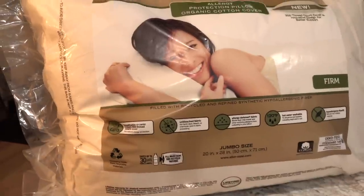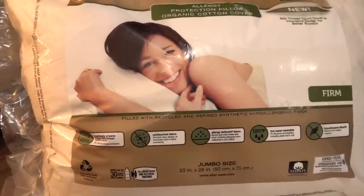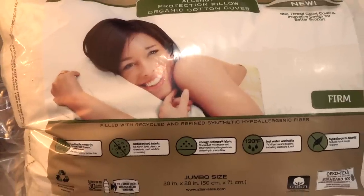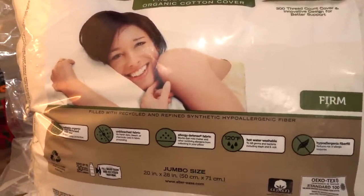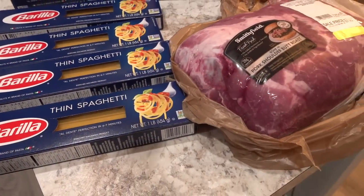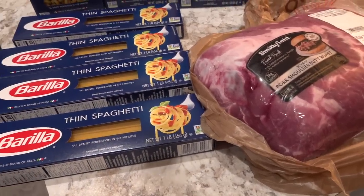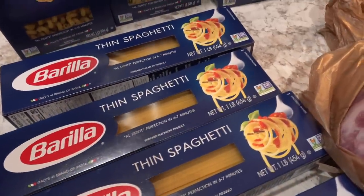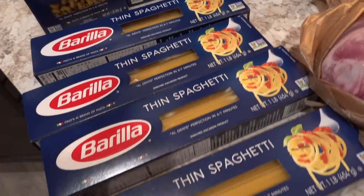That's everything we picked up at Costco. Now I'm going to show you guys what we brought home from Mariano's — we just made a quick trip there after Costco. We spent right around $29 at Mariano's and we brought home 10 packs of Barilla pasta because it was on sale today, 10 for $10.